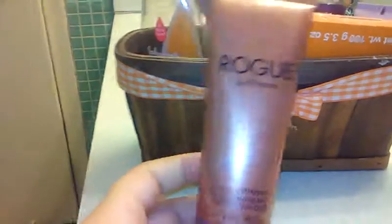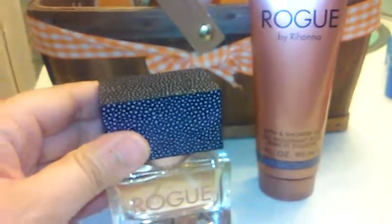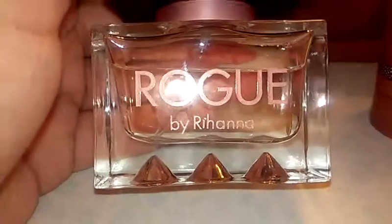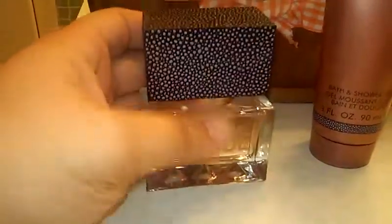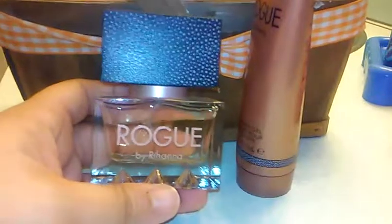Oh my God, you guys — Rogue by Rihanna! David gave me this for Christmas. It came with the shower gel too. I'm not a Rihanna fan and I don't listen to a lot of today's music — I'm more into Stevie Nicks and older stuff. But oh my God, this smells so good. I wore it the day David gave it to me. The bottle is so cute — I like the top, I like the colors. It lasted all night.